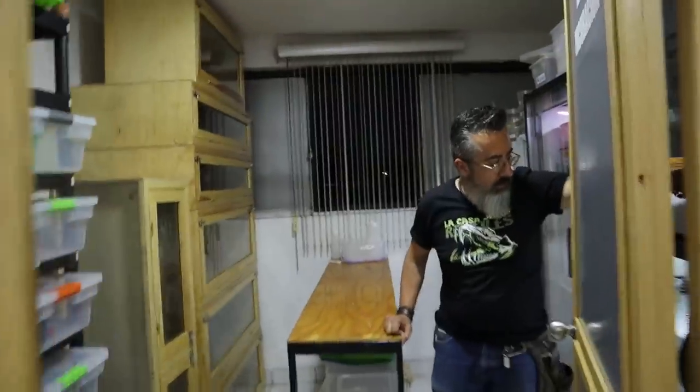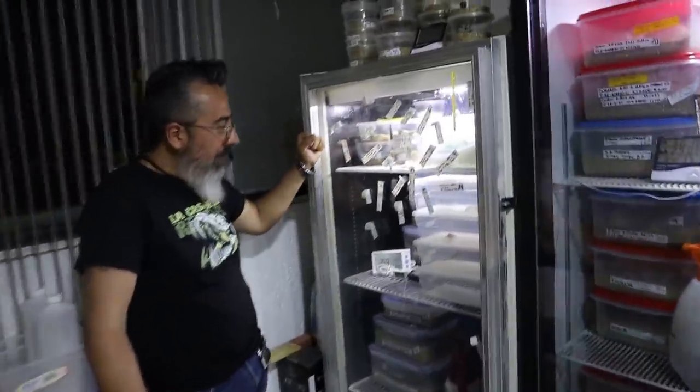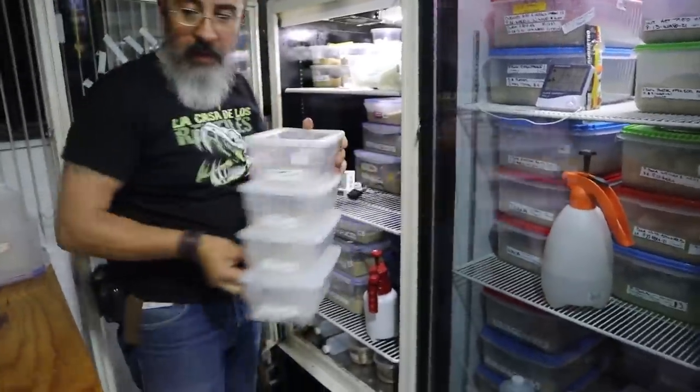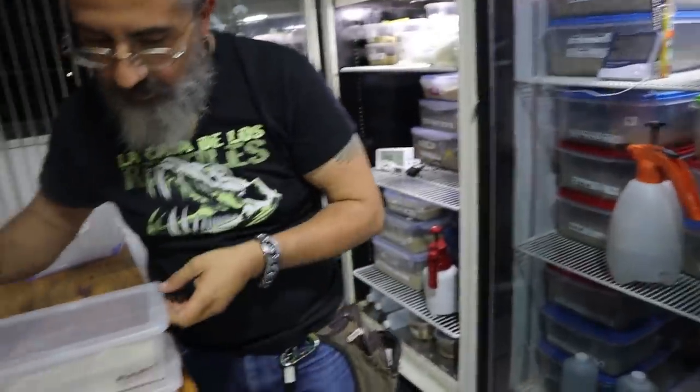We are not done yet — Rodrigo just mentioned he has another room. In the same building he has his store, his rodent breeding area, his reptile breeding facility, and right here he also has his veterinarian space. Both of them are actually veterinarians. In the vet spot he also has his incubation room. He keeps the leopard gecko eggs and the chameleon eggs in separate incubators because they need to be at different temperatures — he's trying to produce females with the leopard geckos.